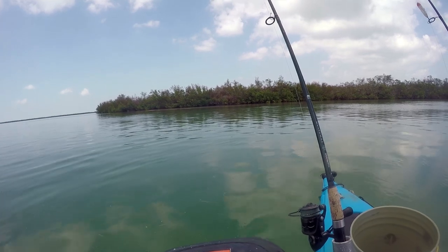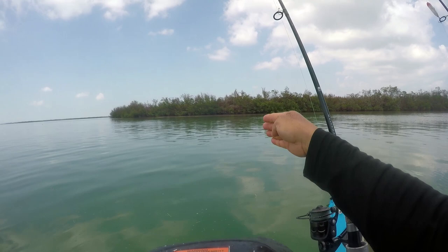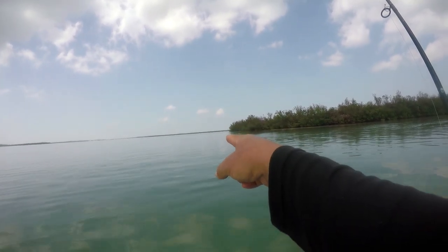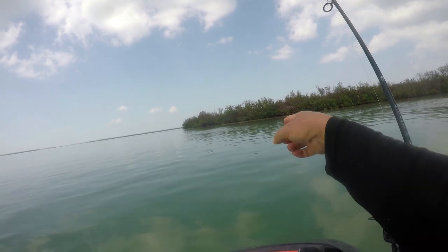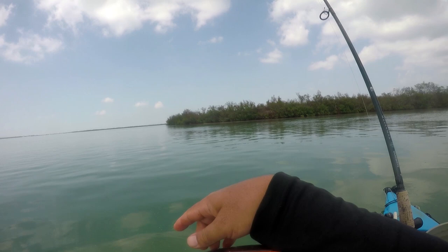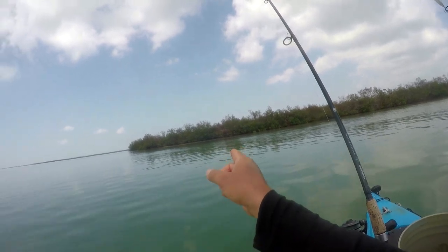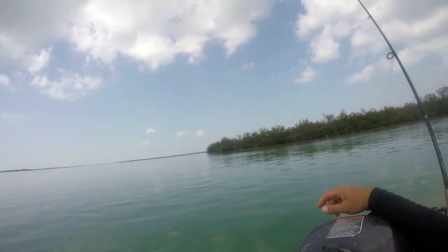I've already started to see the little juvenile tarpon rolling just outside of the mangroves. There's a flat and then it drops off along the edge, and it looks like they're just holding right along that edge. I've deployed my anchor buoy over there — you can see them rolling. I'm going to run to my bait spot, get a few pilchards, and then flick them over in that area. I think there are schools of glass minnows over there, so this just might work out.